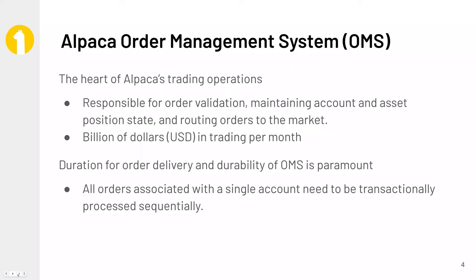At the heart of a brokerage or trading platform, there's the order management system. Basically, anything that touches a trade or touches an order passes through the order management system. It's primarily responsible for validating the order, ensuring that the account state aligns with the order, and then finally getting the order to market or routing the order to market.